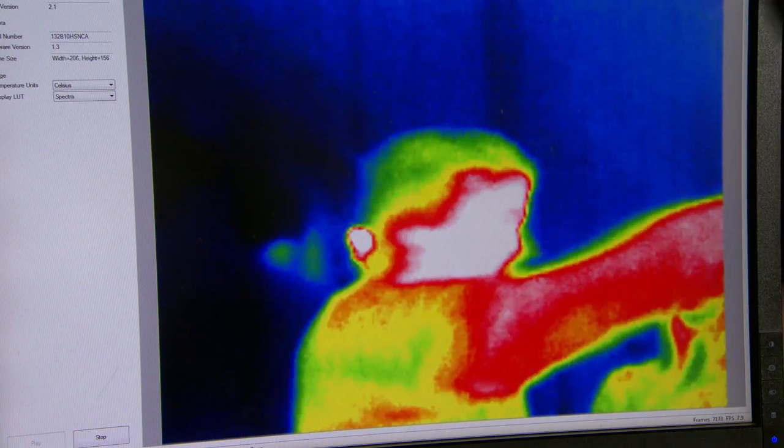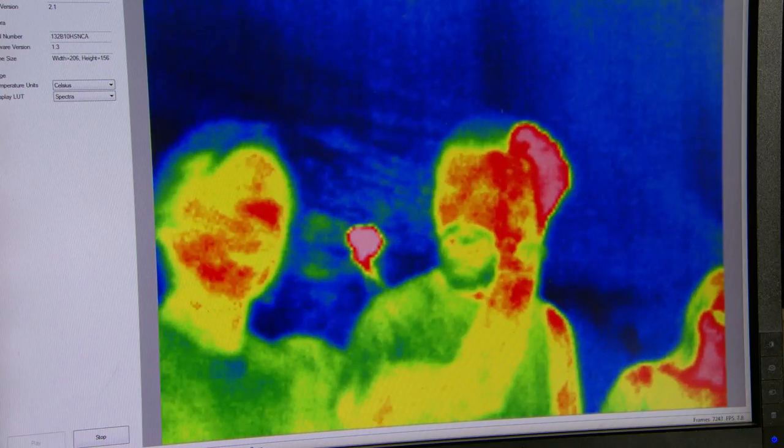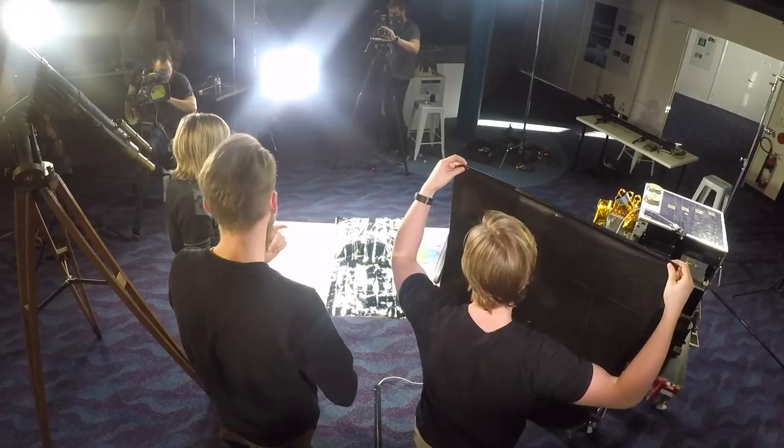Now we can look at what it looks like with a plastic bag — just a regular garden bag you can buy. Ryan, if you block yourself, we block out all the visible light, but with the infrared camera we can still see him. He's still there, even though you probably can't see him in the regular camera. The infrared light from Ryan has made it through to our infrared camera.